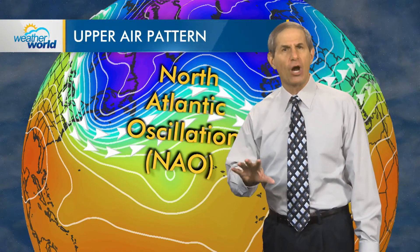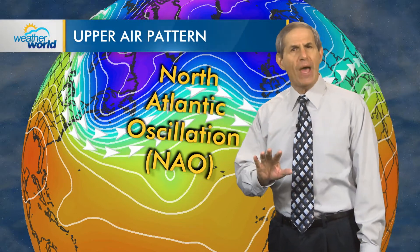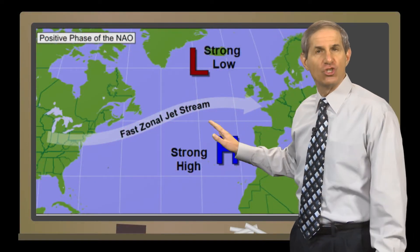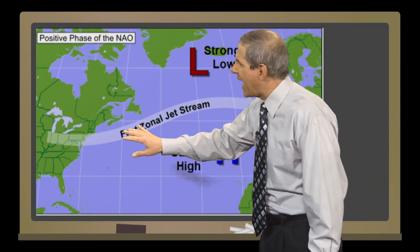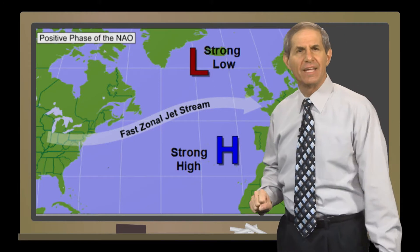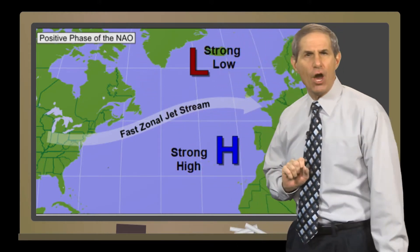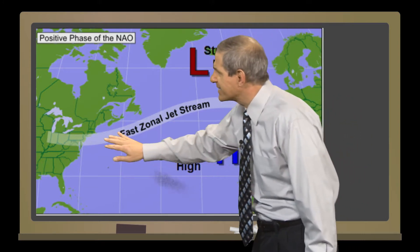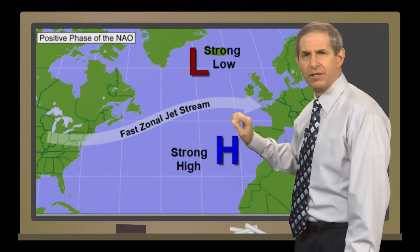A measure called the North Atlantic Oscillation — NAO for short — helps us visualize this. The NAO has two modes, or phases. To differentiate them, we typically look around jet stream level, where sometimes the flow over the North Atlantic is really fast, a pattern that would favor an unusually strong tailwind for a flight between New York and London, for example. We call this the positive phase of the NAO. With this type of pattern in the winter, both storms and cold air masses tend to exit the eastern United States quickly, and the straightness of the flow means that storms tend to be relatively weak.